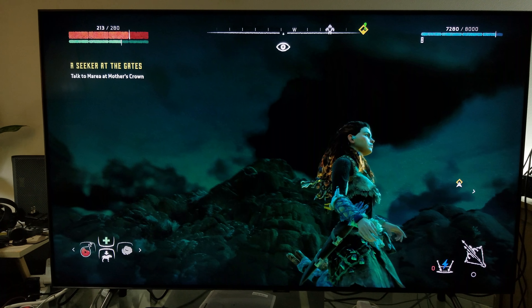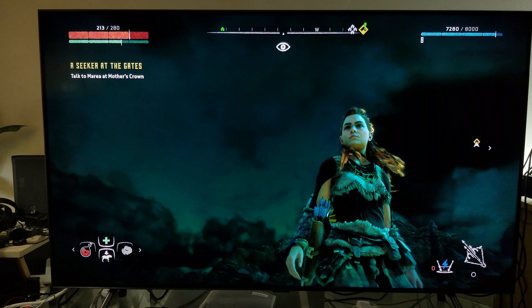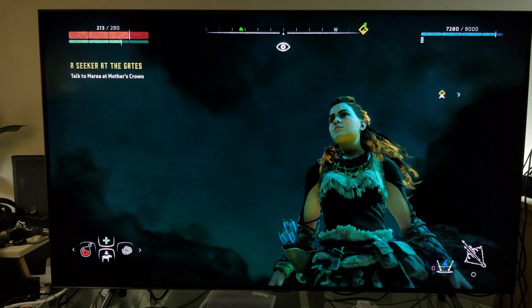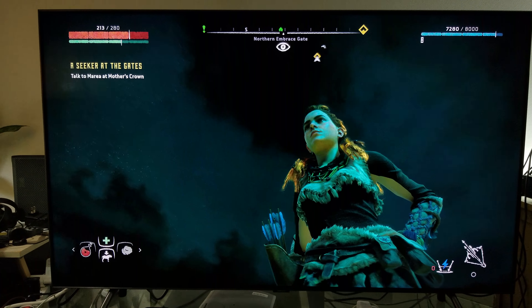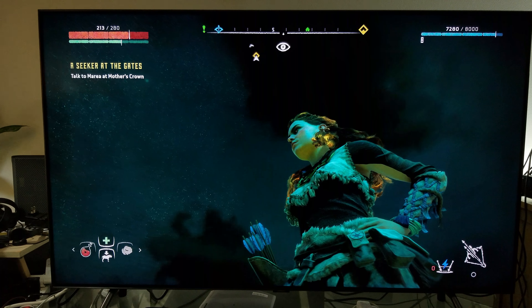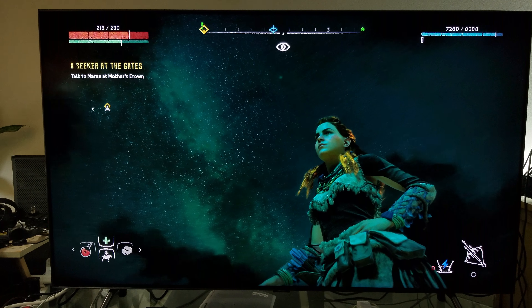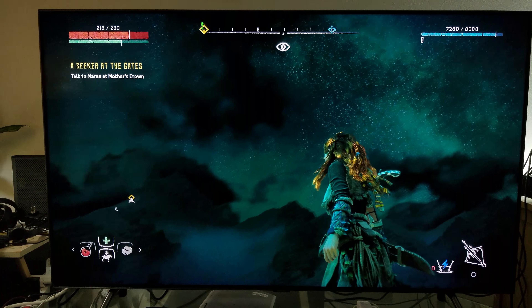Look at these deep dark levels — this is a night scene and you can see the aurora lights, the moon reflecting light on her hair. It's simply stunning. You can see the stars, the reflection in her eyes. Simply amazing.